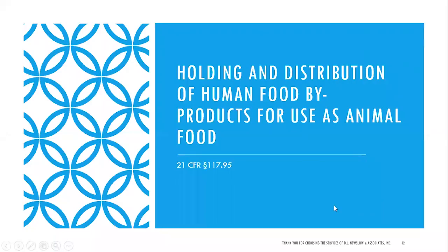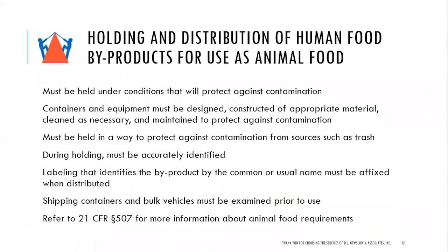Holding and distribution of human food byproducts for use as animal food is covered under 21 CFR 117.95 — this is new with the new regulations. It must be held under conditions that protect against contamination. Containers and equipment must be designed, constructed of appropriate material, and cleaned as necessary. It must be held in a way that protects against trash, waste, and bugs. During holding, it must be accurately identified, and labeling must identify the byproduct by a common or usual name when distributed. Shipping containers and bulk vehicles must be examined prior to use. Refer to 21 CFR 507 for more information on animal food requirements.